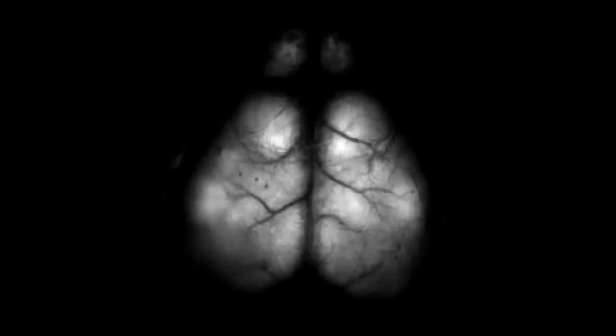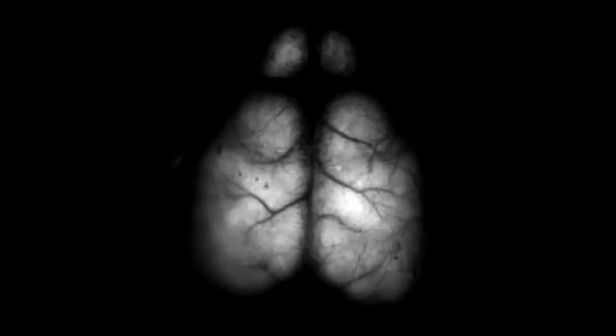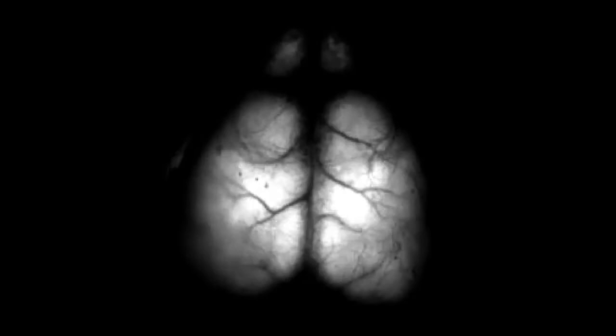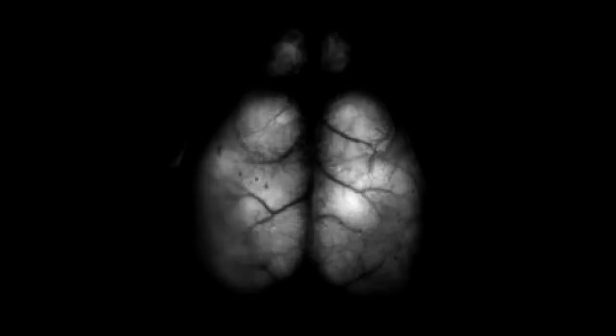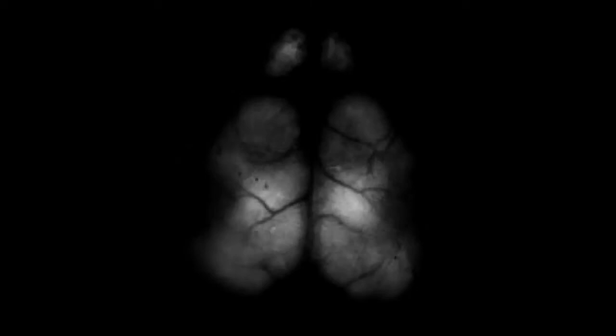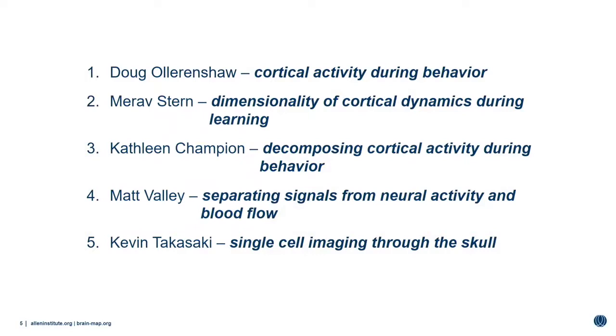Looking at this data, you can see some clear features — there's activity everywhere. It's highly smoothed, so there are a lot of correlations between adjacent pixels. You can see wave-like dynamics and imagine a lot of rich information. You can imagine the outlines of anatomical areas guiding some of this activity. We're scientists, so we need to understand with more detail. This team will talk about using animal behavior to clamp this activity and parse it better, using computational and optical techniques to extract information.